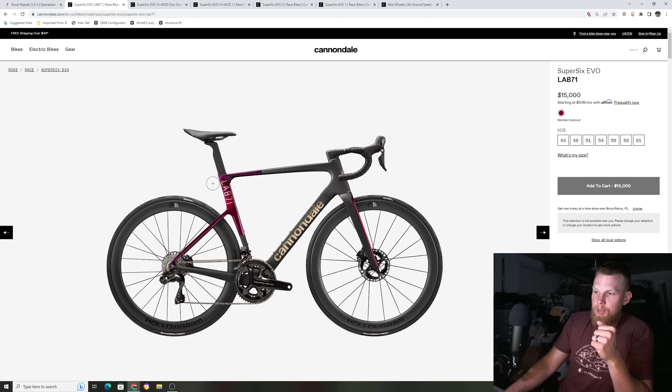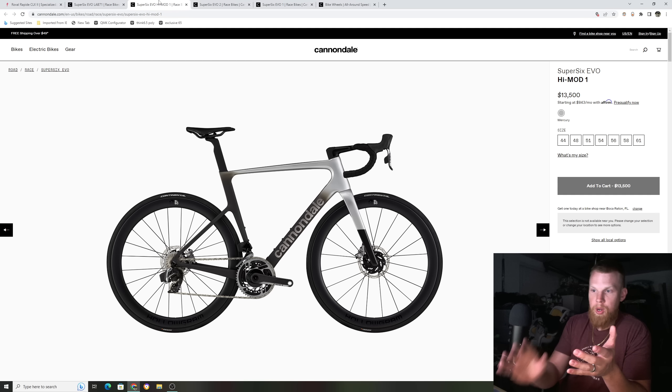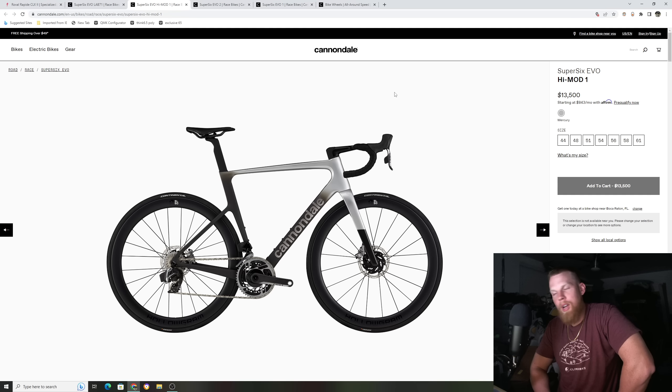For this bike to be $15,000 is crazy expensive. Maybe there's one for $13,500. It's going to sell no matter what — the Lab 71 will sell. I don't see them selling a lot of the $13,500 version though, because I think the consumer who has $13,500 will probably spend the extra $1,500 to get the $15,000 one. Nobody with $13,500 in hand is going to say 'no, I don't want to spend that extra $1,500.' They're going to say, 'give me the better one.' So I don't know how many of the lower models are going to sell.